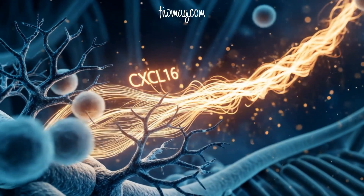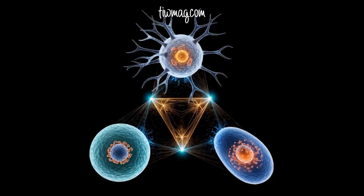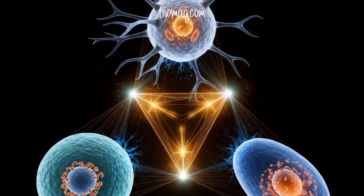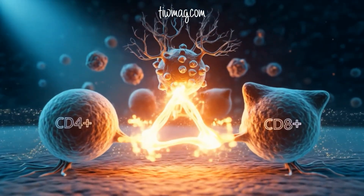These dendritic cell niches create hotspots of anti-tumor immunity, often forming DC-CD4-CD8 triads — three-cell partnerships that restore exhausted T cells, reinvigorating them to fight. Harnessing these triads may hold the key to improving checkpoint inhibitor therapy.